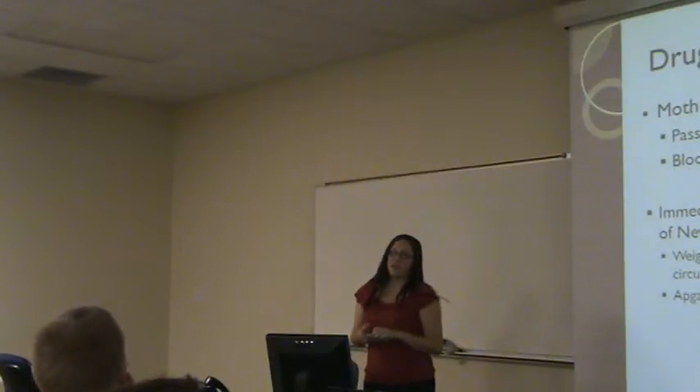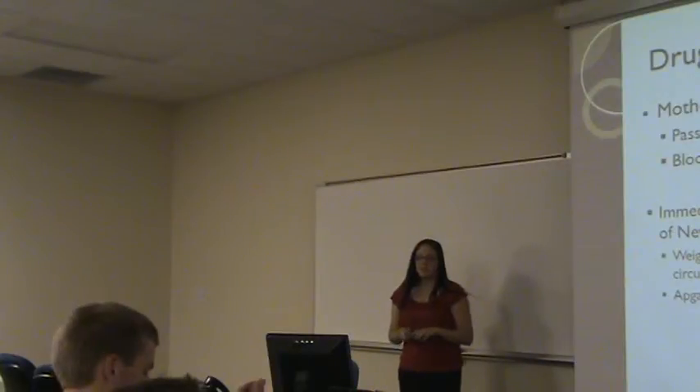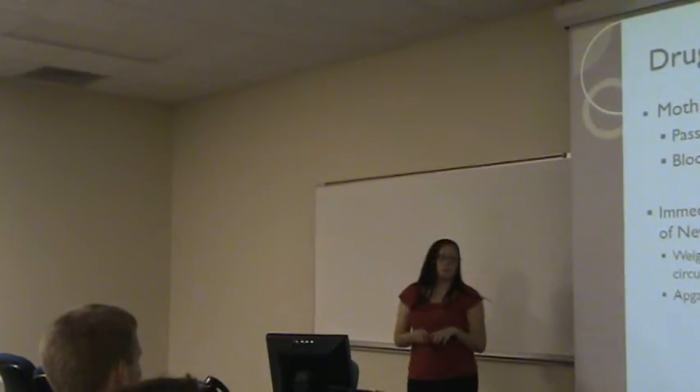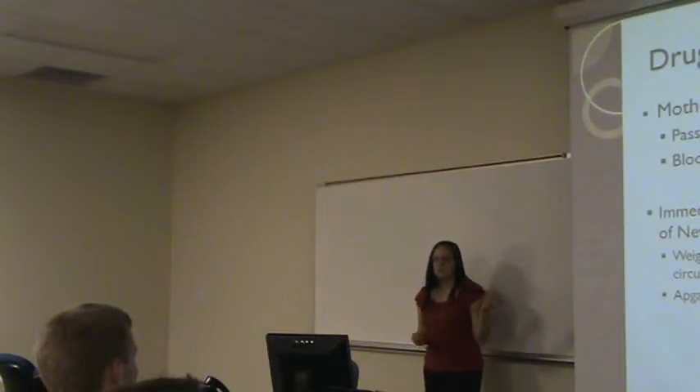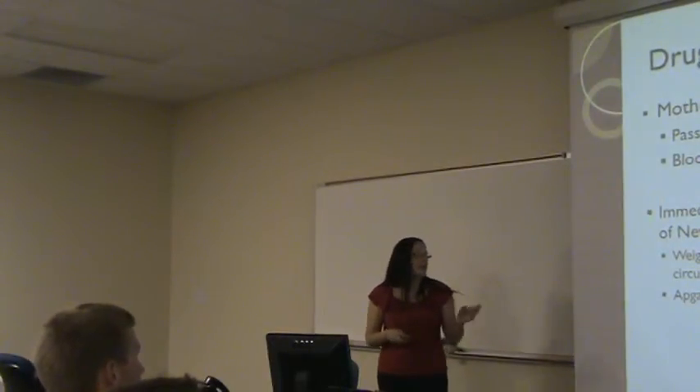The way that a child is checked to make sure it wasn't exposed to drugs is as soon as it is born. It is assessed by way of visual inspection by weight, temperature, and head circumference, and things of that sort. And also by the Apgar scale.